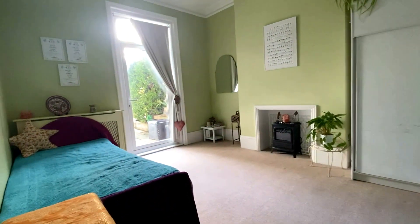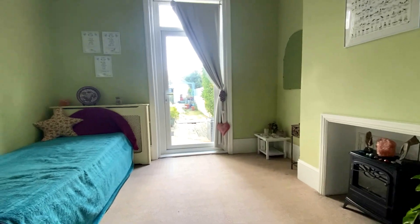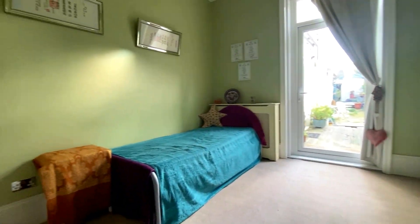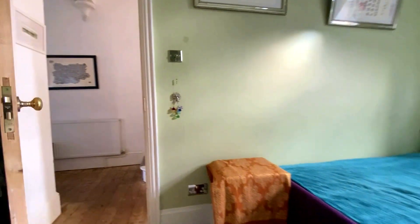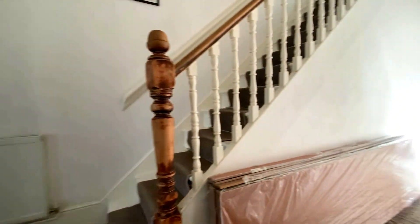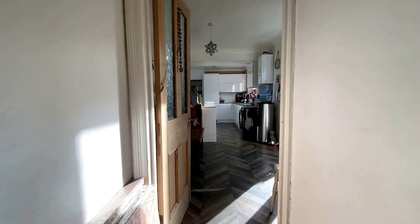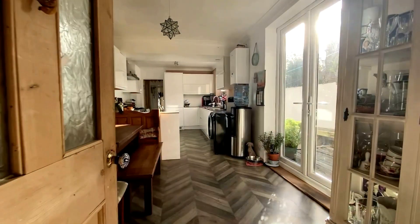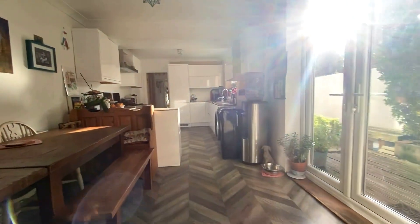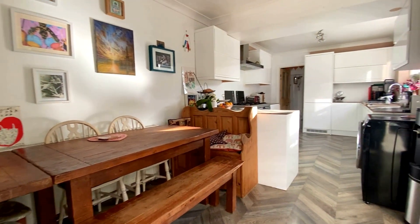Coming through into the first reception spaces on the ground floor at number 10 Talbot Road, we've had a good look at the lounge. The second reception has a really versatile layout depending on how you need to lay the property out - you've got a second reception room or perhaps a bedroom, plus the additional bedroom at the other end of the kitchen dining space.